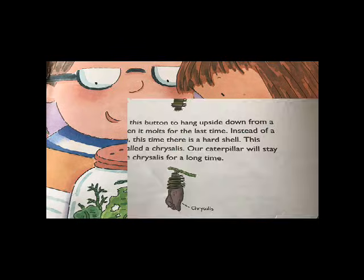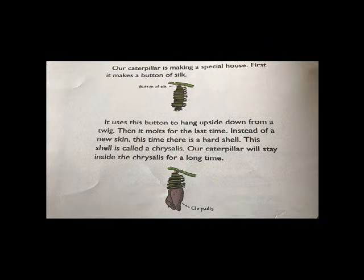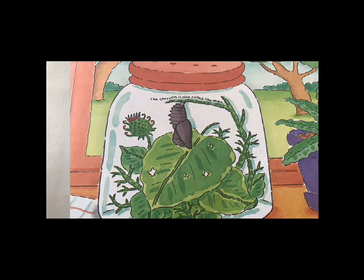Our caterpillar is making a special house. First, it makes a button of silk and uses it to hang upside down from a twig. Then it molts for the last time. Instead of new skin, this time there is a hard shell. This shell is called a chrysalis. Our caterpillar will stay inside the chrysalis for a long time. The chrysalis is also called a pupa.